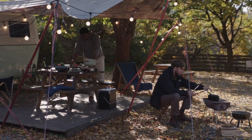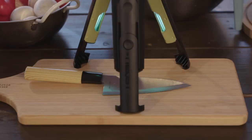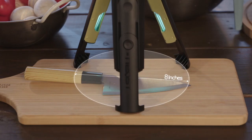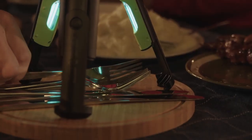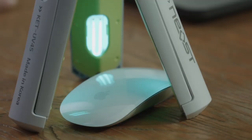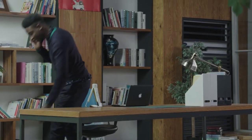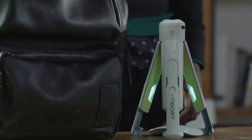Next on the list is this really cool tripod that acts as a power bank and a UVC sterilizer, which is pretty awesome. You can go ahead and sterilize whatever you need to sterilize, put your smartphone on it and use it as a tripod to film, and you can actually charge your device at the same time. I thought that was a pretty cool niche idea.